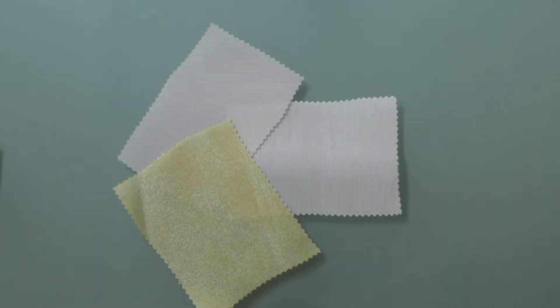Hey there, it's Molly and I'm hanging out at MoodFabrics.com, working with Mood's Semi-Sheer Bridal Mikado, which comes in a couple of colors.